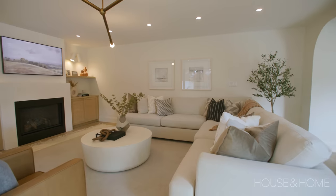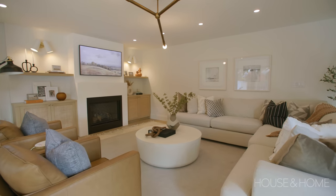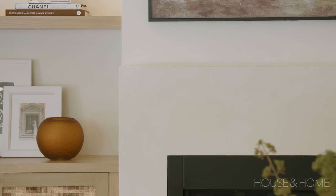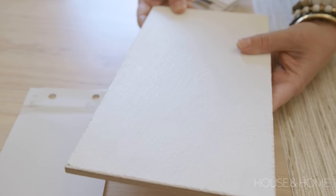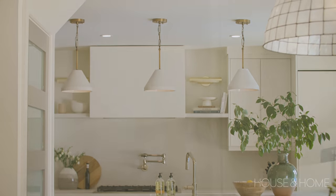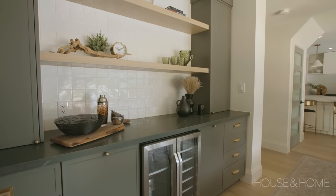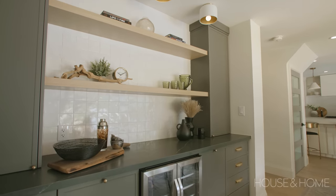Another new technique we're seeing right now is lime wash. In this project we added it onto the fireplace — it's made up of natural minerals that are crushed into the paint and it's completely sustainable and eco-friendly. We also added it on the hood fan in the kitchen to create a little contrast. Another great option is natural clay tiles, which can be used in backsplashes or even flooring in powder rooms as a fun accent color.